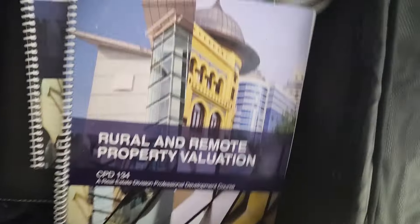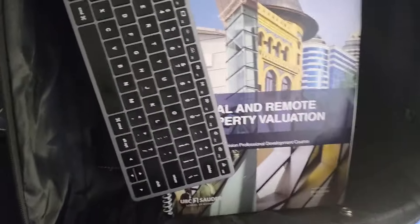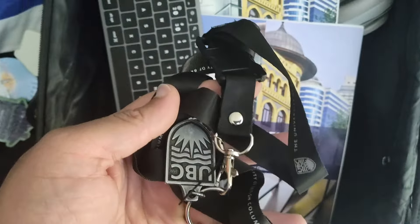If you have that, this is the Satechi — I think they call it the S1 Slim X1 keyboard. Of course, keys.